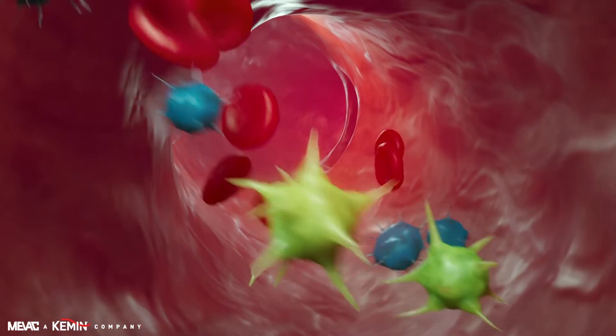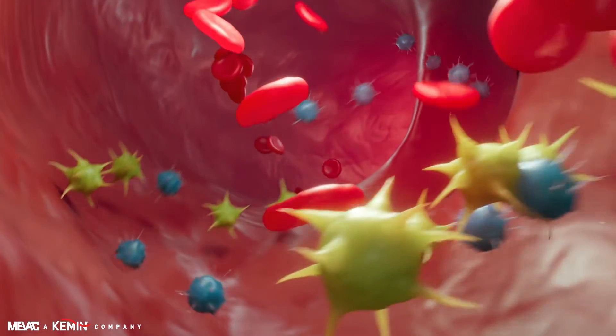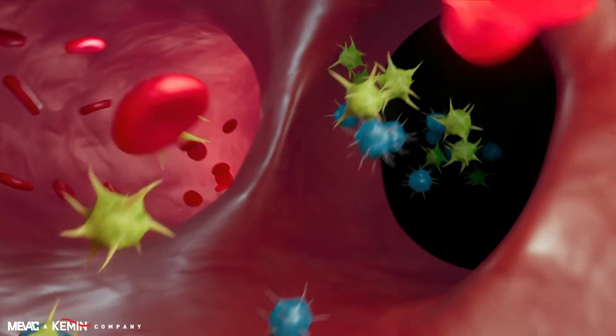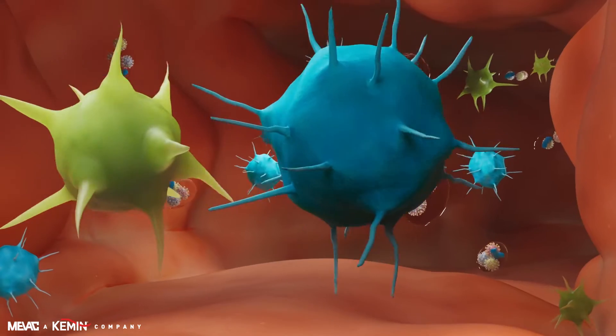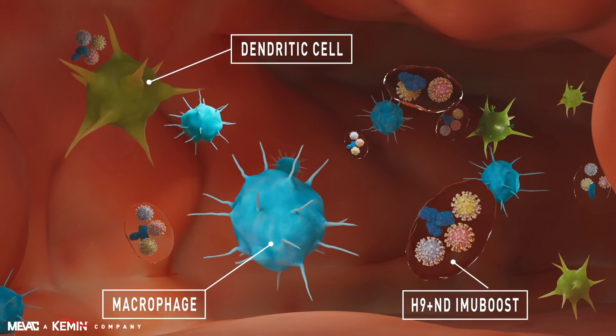The innate immune response starts by migrating the macrophages and dendritic cells from the bloodstream to the site of injection to start attacking the foreign vaccine particles through the phagocytosis process.